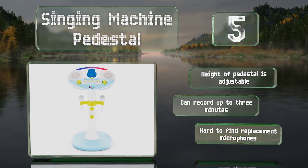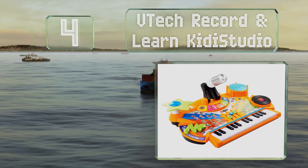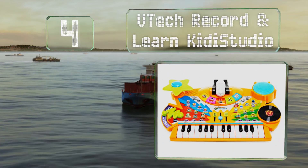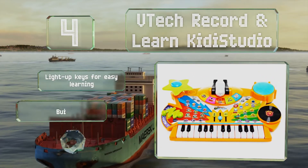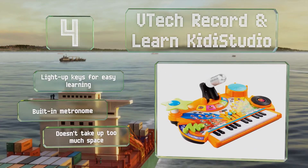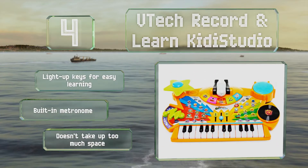Halfway up our list at number 4, more than just a microphone, the VTech Record and Learn Kiddie Studio is a good tool for budding musicians. In addition to singing along to pre-recorded tracks, kids can play with the keyboard, drums, and scratch disc to create their own original tunes. It's equipped with light-up keys for easy learning and a built-in metronome, and it doesn't take up too much space.